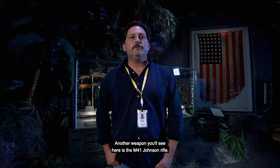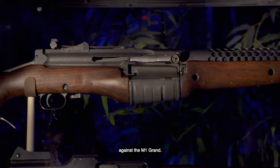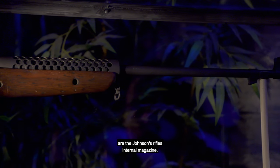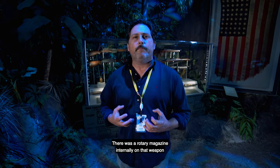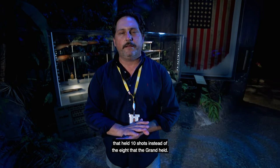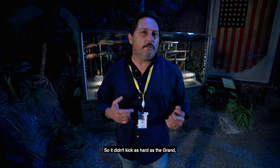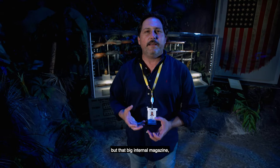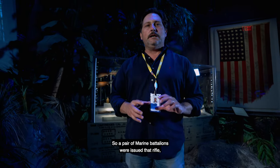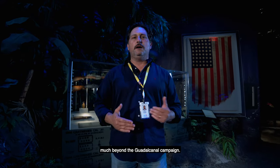Another weapon you'll see here is the M41 Johnson rifle. The M41 Johnson was a semi-automatic rifle designed to be a competitor against the M1 Garand. The major difference was the Johnson's internal rotary magazine, which held ten shots instead of the eight that the Garand held. The Johnson was a recoil-operated rifle, so it didn't kick as hard as the Garand, but that rotary magazine tended to hold a lot of dirt and was very difficult to clean. A couple of paramarines battalions were issued that rifle, and it doesn't see service much beyond the Guadalcanal campaign.